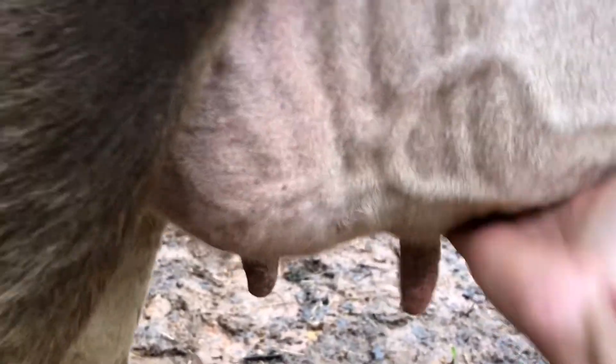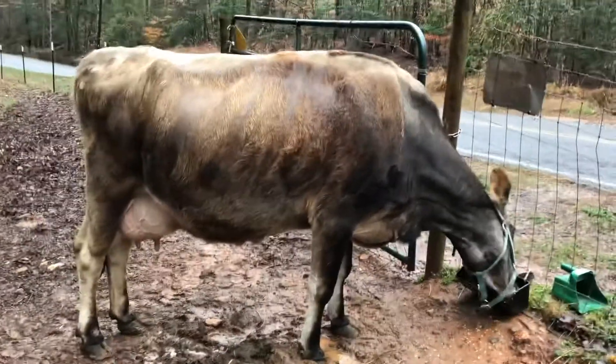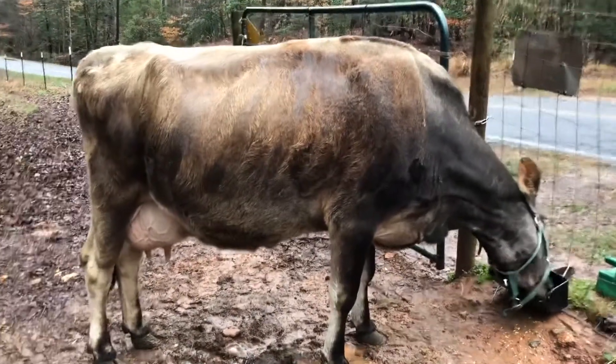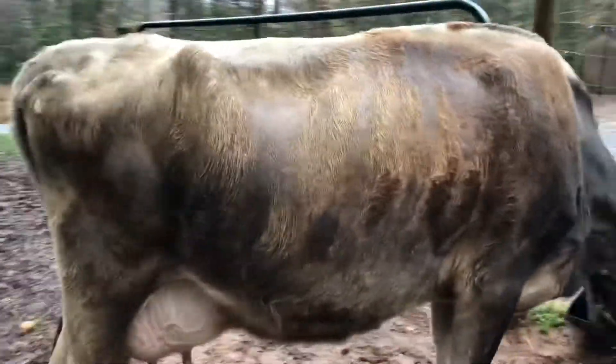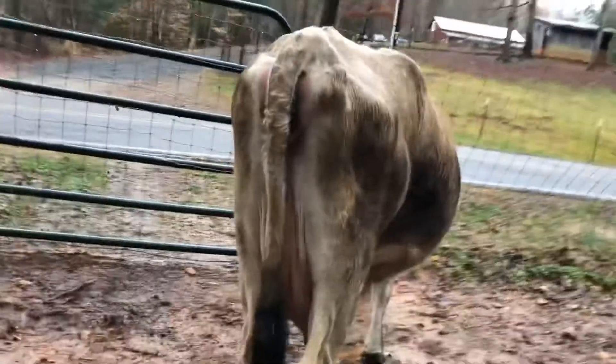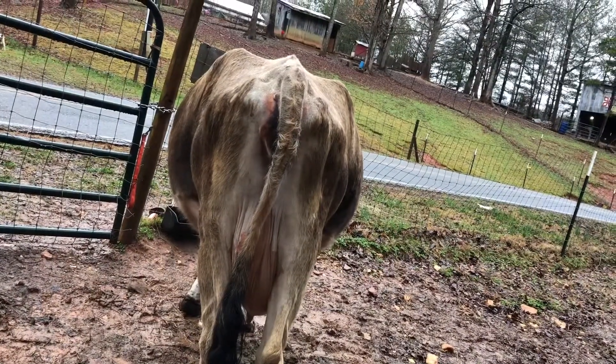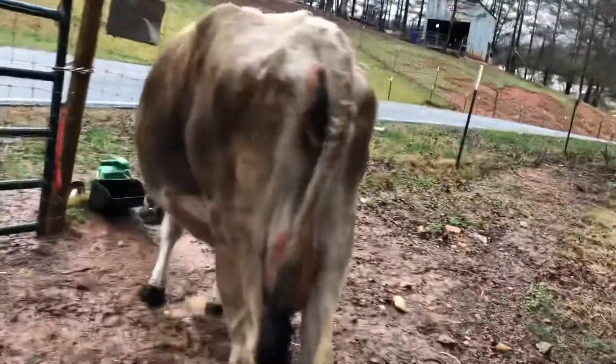Nice update on Ruby. There's what ol' Ruby looks like. She's been wet and rained on. She's looking good. And there's her side look.